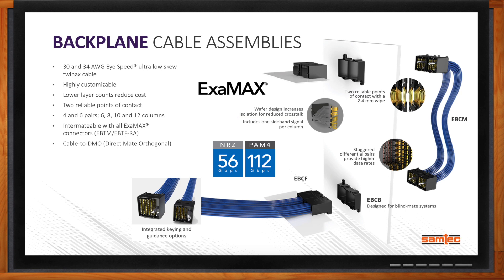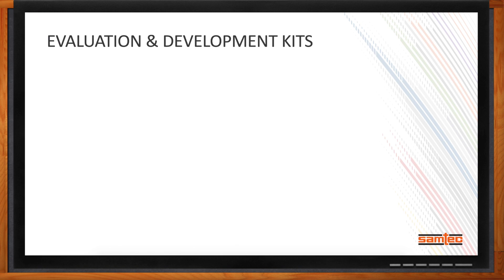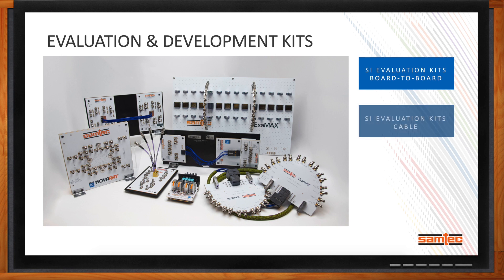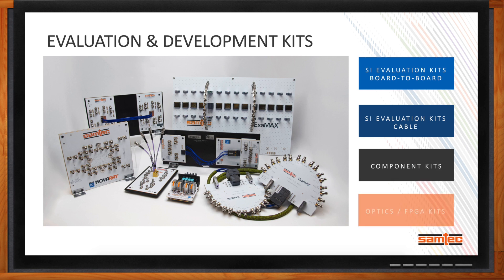So how do I get started? More and more customers are expecting some sort of hardware platform to test our 112-gigabit PAM4 interconnect and validate results. We offer a growing number of evaluation and development kits: SI evaluation kits for board-to-board applications such as Novaray and Accelerate, SI evaluation kits for cable assemblies including Novaray, Accelerate, Examax, and other interconnect solutions, general component kits, and a number of optics and FPGA kits as well.